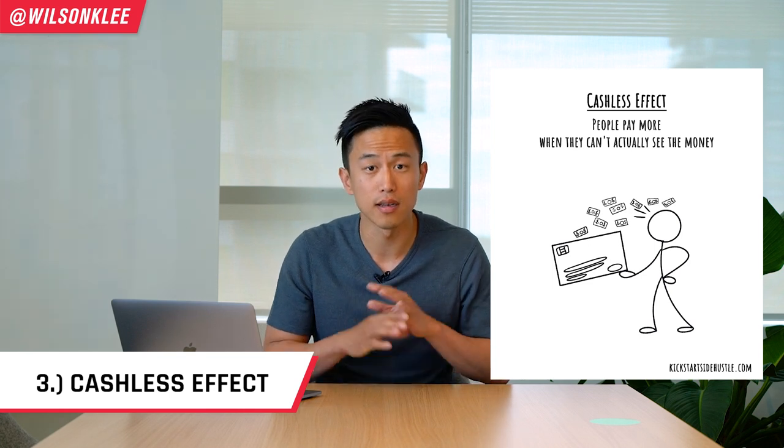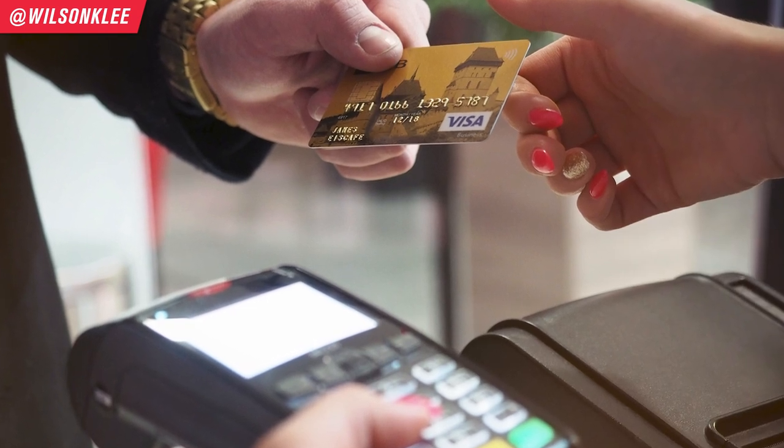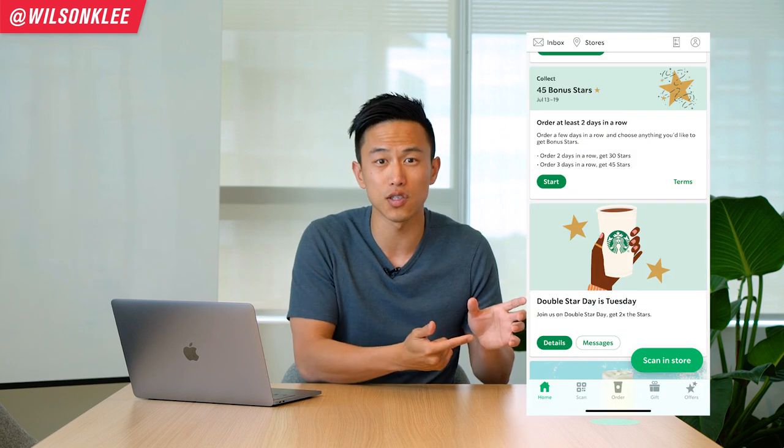The third psychological hack is called the cashless effect. Why does Starbucks never put a dollar sign beside their prices? This describes our tendency to be willing to pay more when no physical money is involved. One research even showed that just by removing the dollar sign from menus, it increases sales by more than 8%. Just like cashless payments, credit cards, and gift cards increase spending — this is why Starbucks always pushes you and gives you perks to sign up for their app to earn golden stars. So the opportunity for you: take away the dollar sign and see if the spending habits of your customers change.